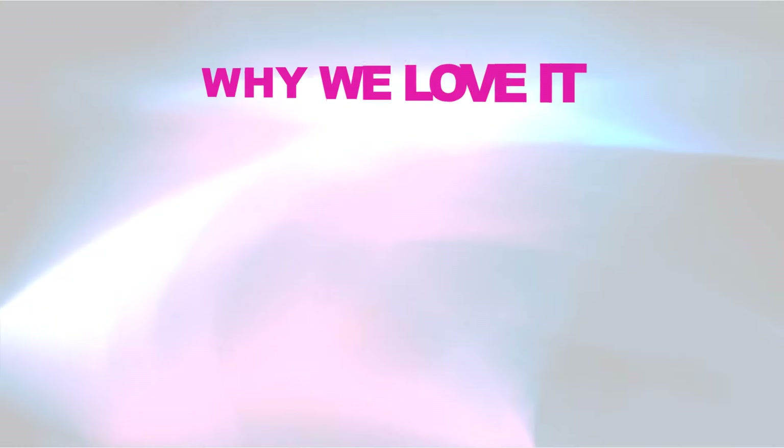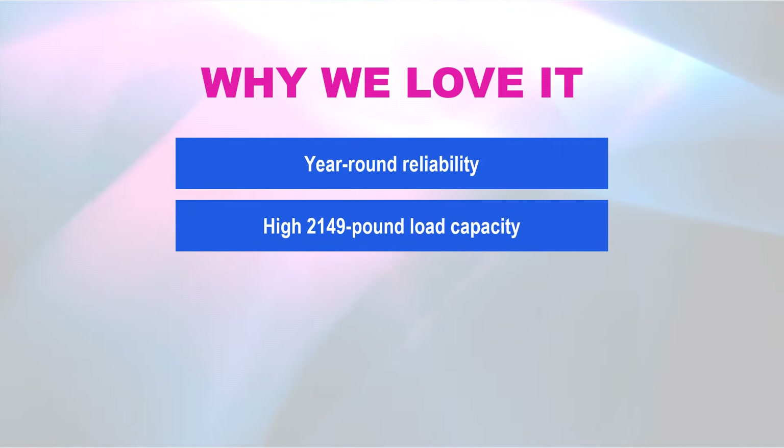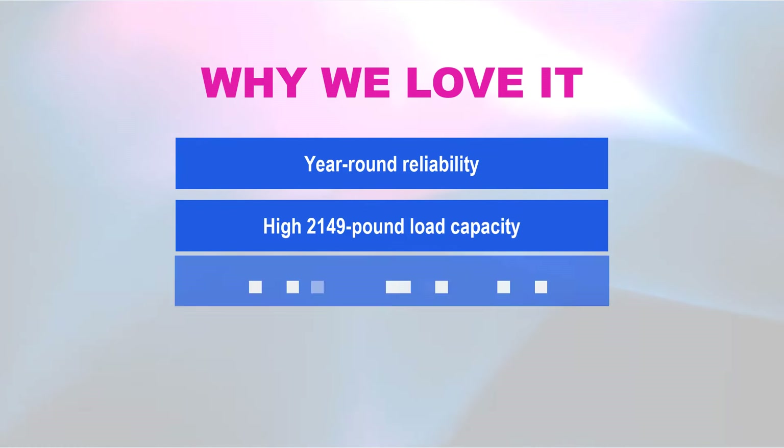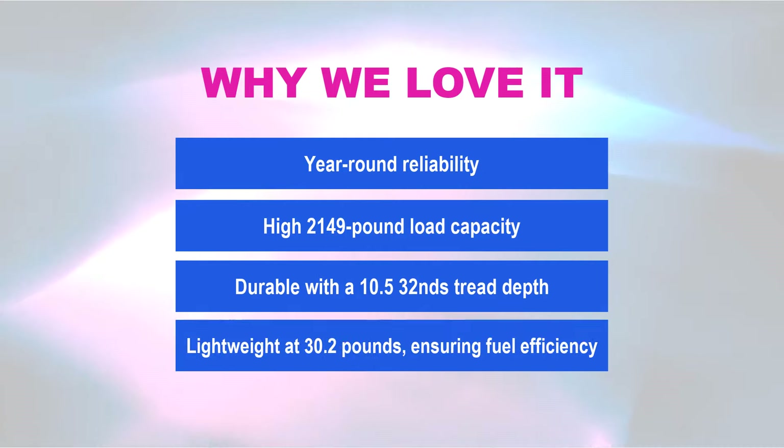Why we love it: year-round reliability, a high 2,149-pound load capacity, durable construction with 10.5/32nds tread depth, and lightweight at 30.2 pounds ensuring fuel efficiency.